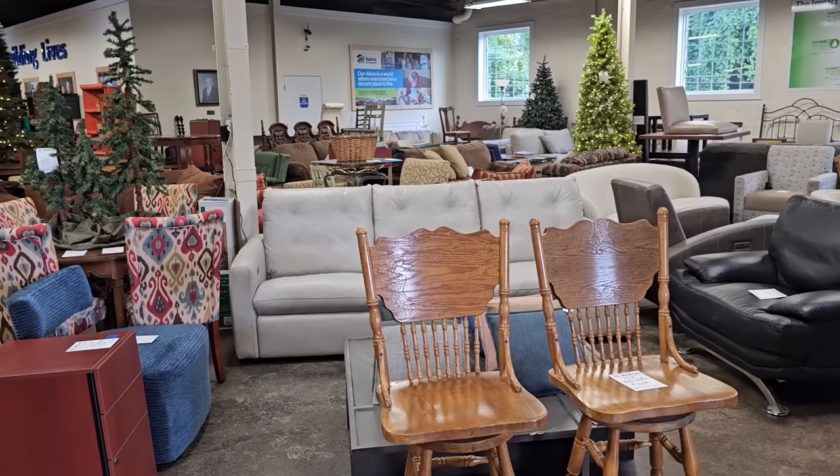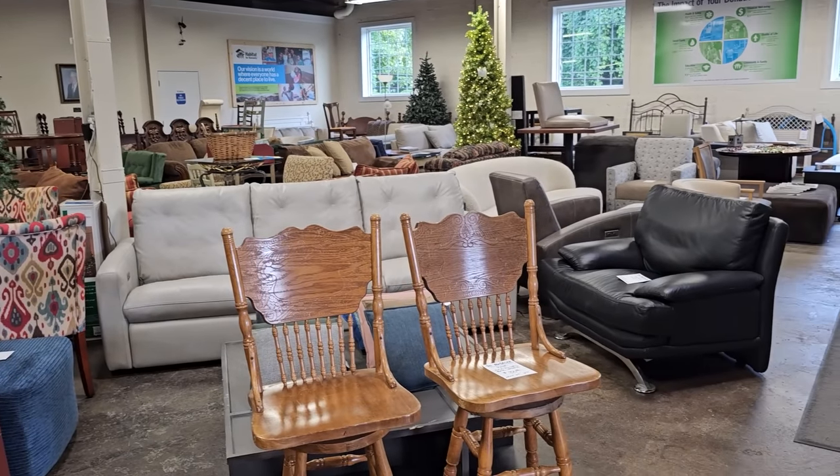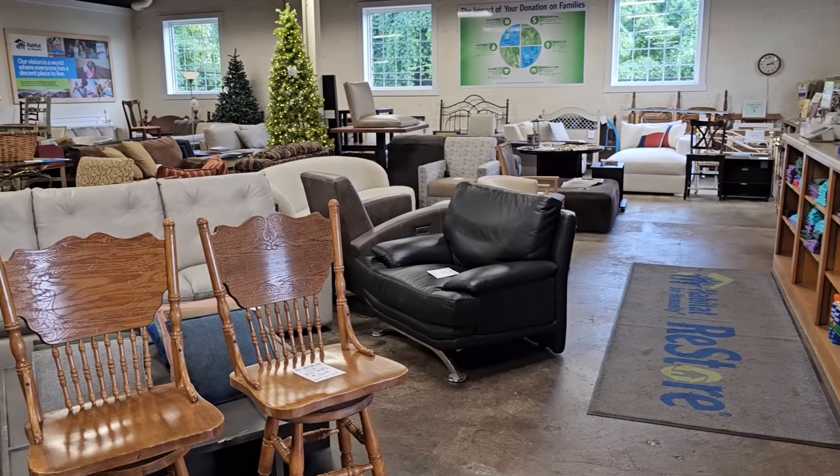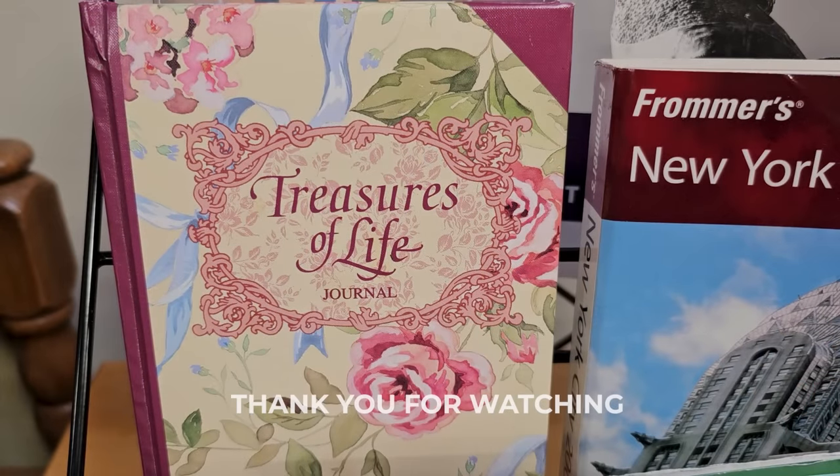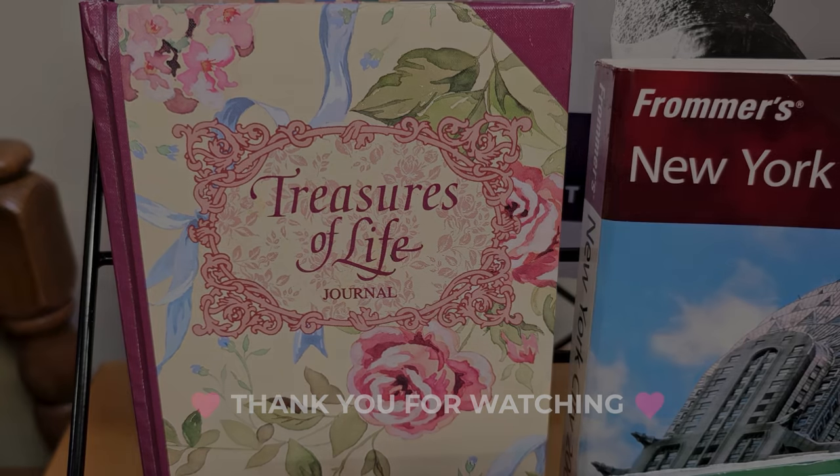So I hope y'all had fun today. Thank you so much for going with me. I found this journal that says 'Treasures of Life' and I really love that title. If you had a pen in your hand and were going to write something in this journal about a treasure in your life, what would it be? I want you to let me know below. I've told you before — it's my husband. He's definitely a blessing and a treasure to me. So I hope y'all have a wonderful day. Thank you so much for coming with me, and until next time, come go with me today. Bye!